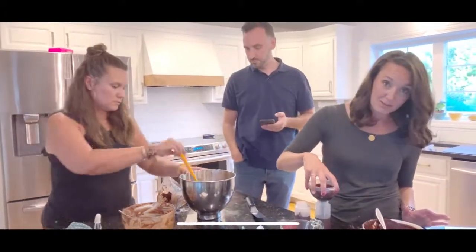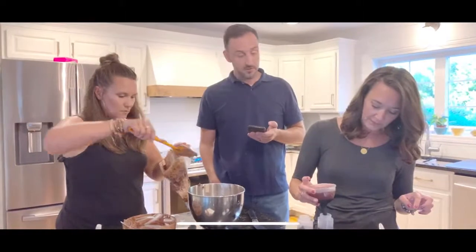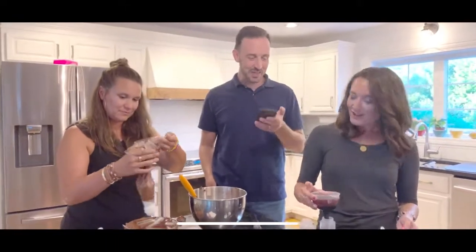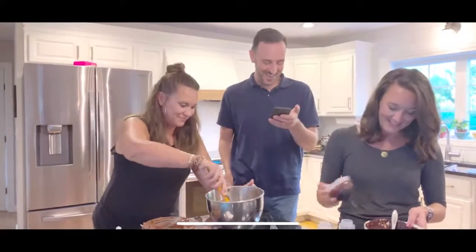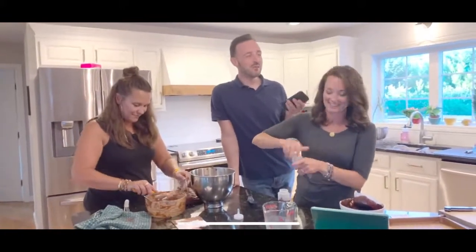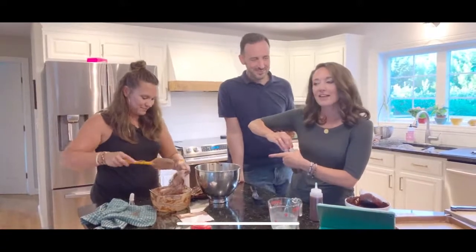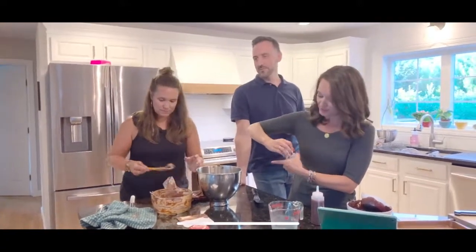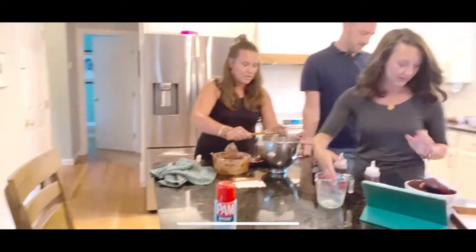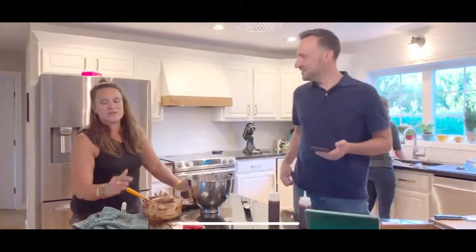If the chocolate curls break apart, they need to be a little warmer. If they melt, put them back in the fridge. Press pirouette cookies along the side of the cake at different lengths for a decorative look. Touch the frosted cakes to see if they leave a fingerprint - that's your test for whether the crumb coat is set and they're ready for final decorating.